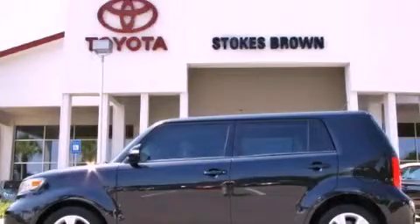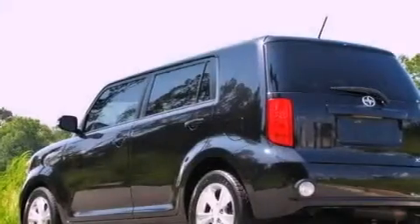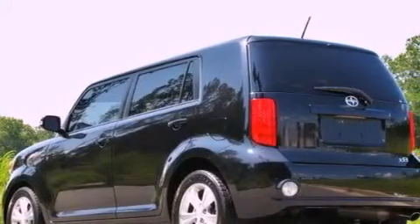This is a 2008 Scion XB with unique styling. It features a 2.4-liter four-cylinder engine and a manual transmission.